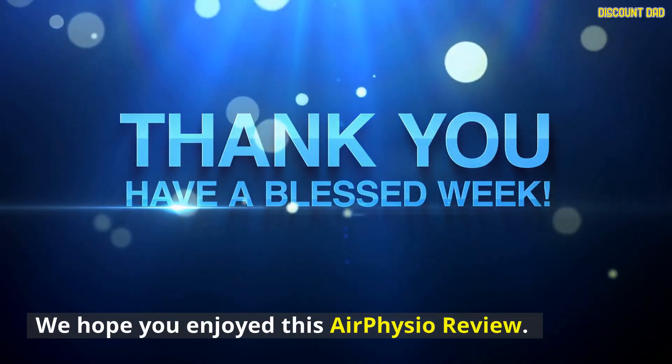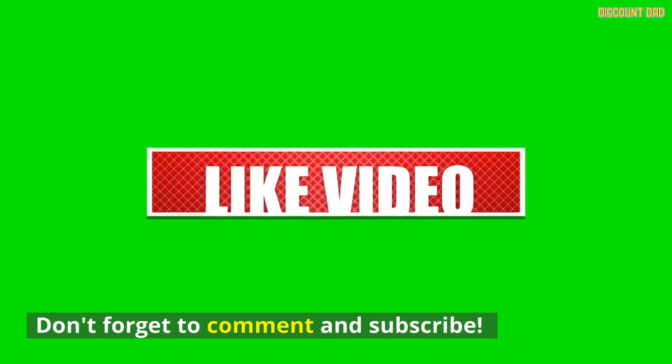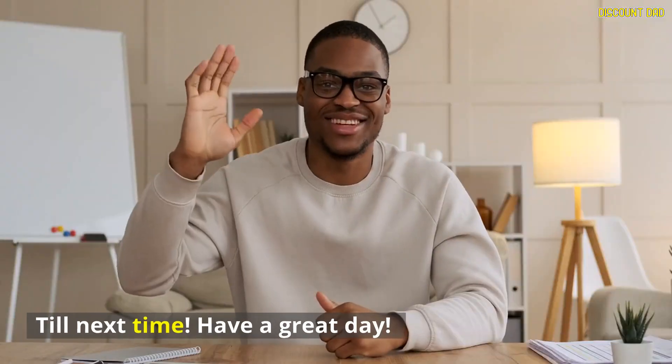We hope you enjoyed this AirPhysio review. Don't forget to comment and subscribe. Till next time, have a great day.